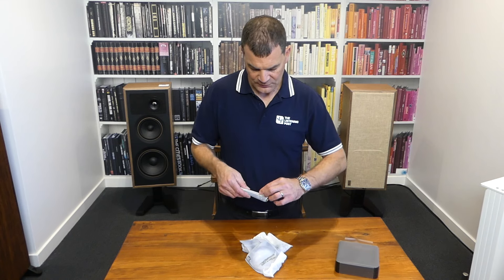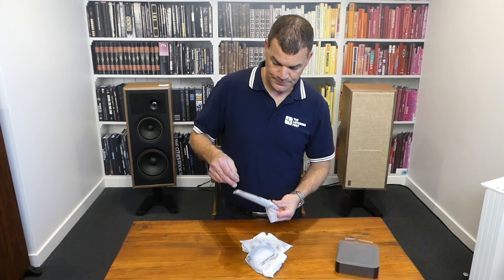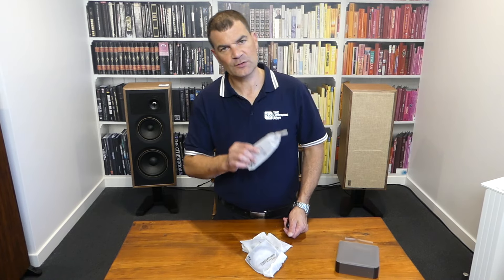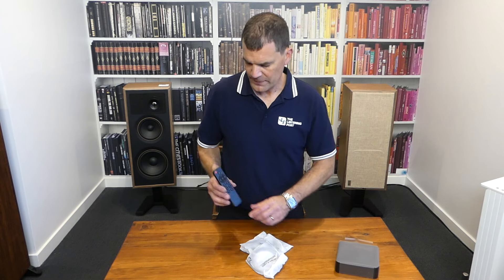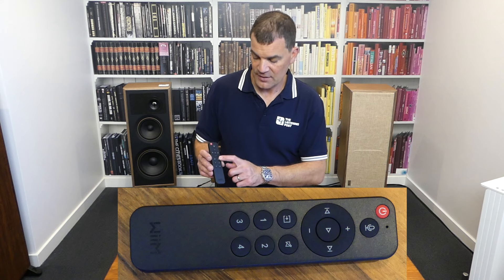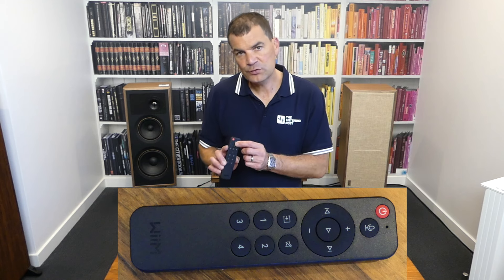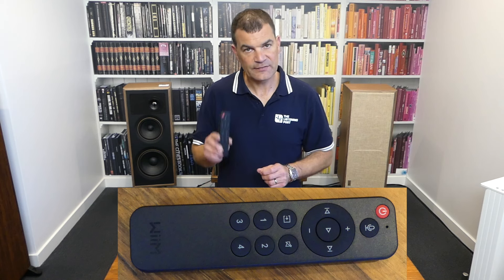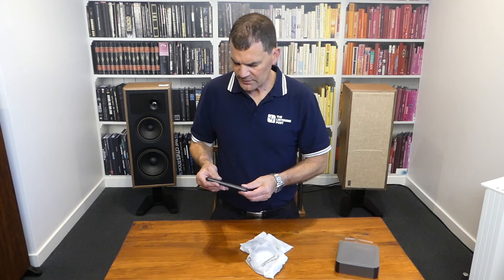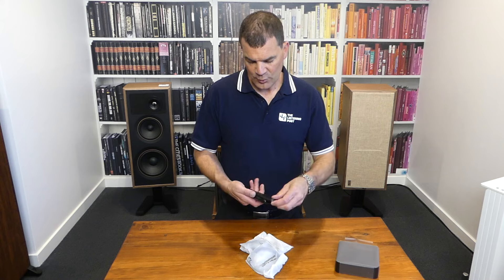First, it's the remote control. The Mini doesn't come with a remote; the Pro and the Pro Plus do. The remote has four presets, an input selector, mute, and basic buttons for volume up and down, skip, play and pause. It's also got a microphone on board — it's voice activated and supports the Alexa home ecosystem. Opening the remote and putting in the batteries is very, very straightforward, and there's a scannable part code on it too.